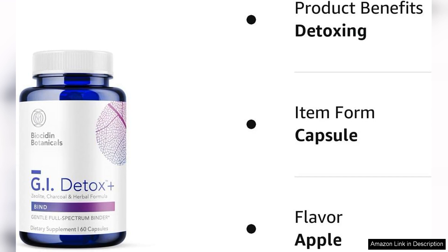Overall, I would highly recommend Biocidin GI Detox Gentle Binder to anyone looking to support their digestive health. Whether you suffer from occasional bloating and discomfort or more chronic digestive issues, this supplement offers a gentle yet effective solution. I have been impressed with the results I've seen so far and will continue to incorporate this product into my daily routine.